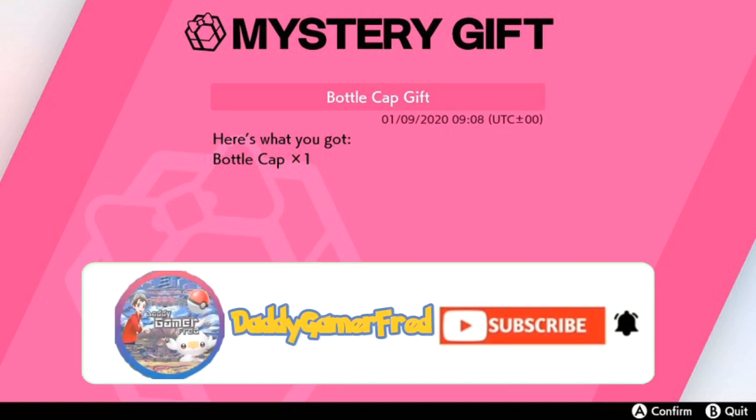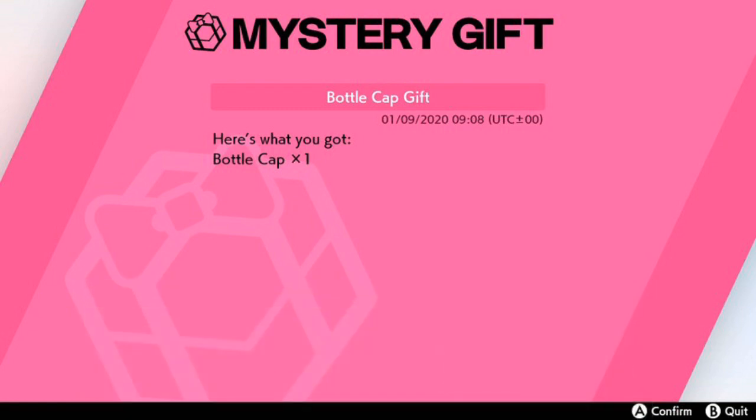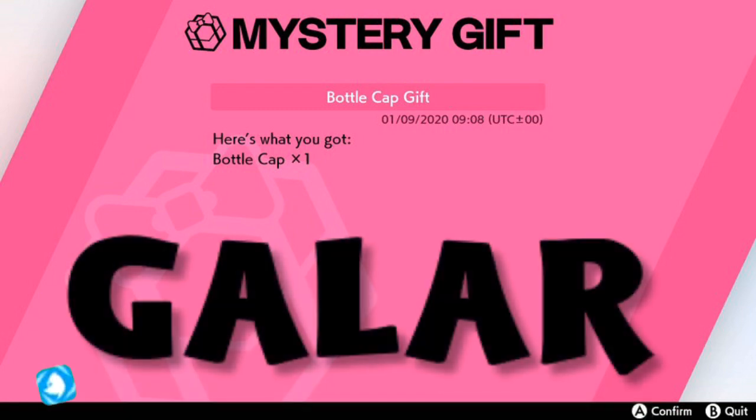What is up guys, I'm back again with another quick Pokemon Sword and Shield news update video. This one's gonna be very quick — there's a brand new mystery gift code that grants you one bottle cap.